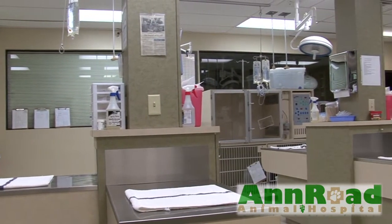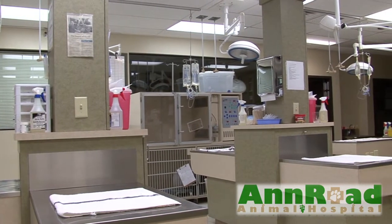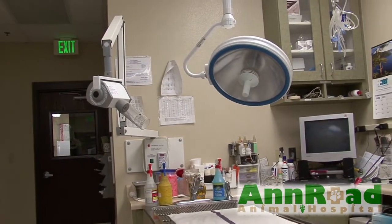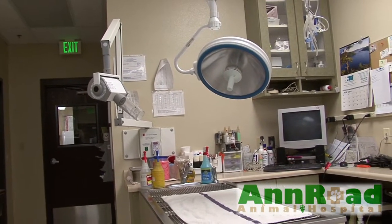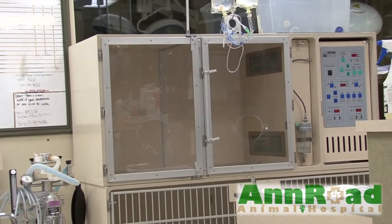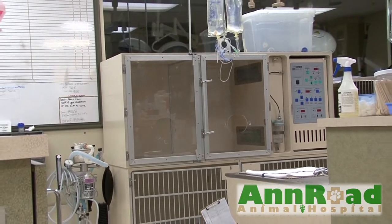We now come to our treatment area. This is where we perform detailed examinations, draw blood, do dental procedures, and prep for surgery. We are also equipped with a critical care unit where we provide oxygen therapy and a temperature-controlled environment.